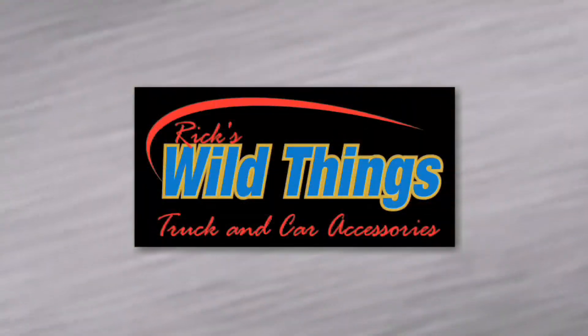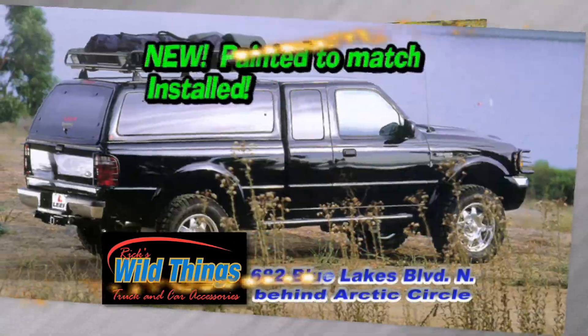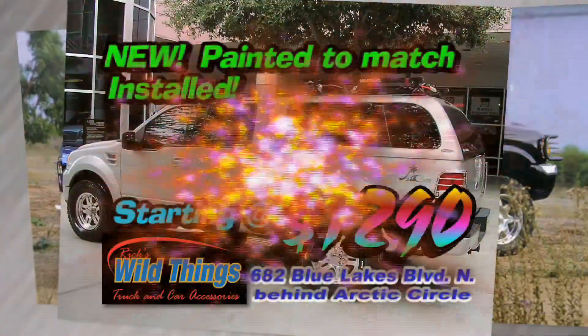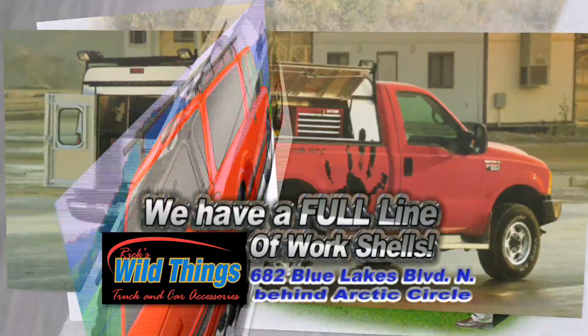February is Clearance Month at Rick's Wild Things. All on-hand new and used shells are at clearance prices. New, installed and painted to match camper shells starting at $12.90. Need a shell for work? Rick's Wild Things has a full line of commercial work shells.